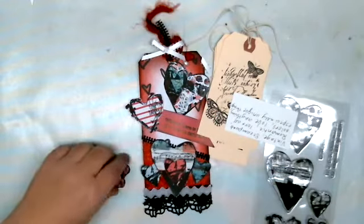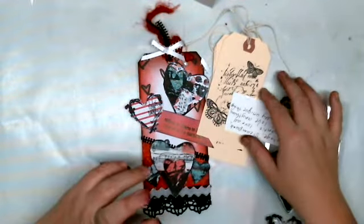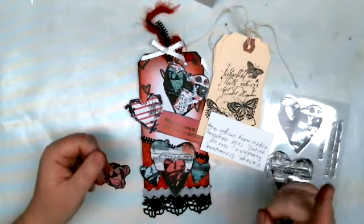Hey, everybody. This is a video response slash promotion for a challenge on Poetspice's channel.